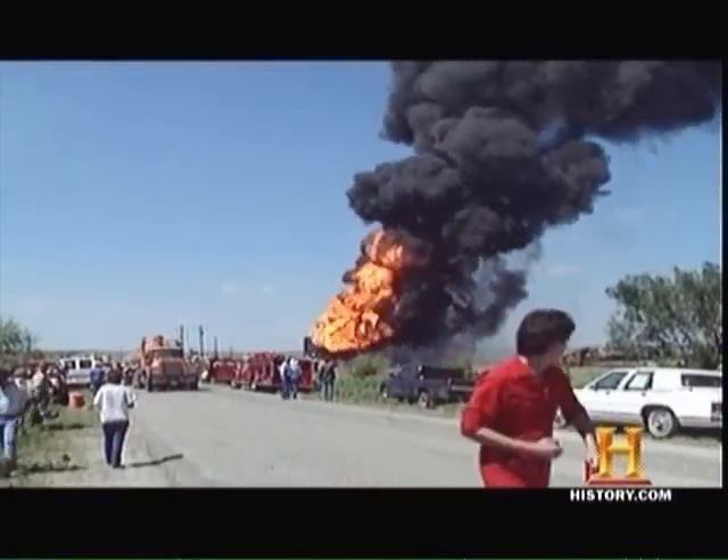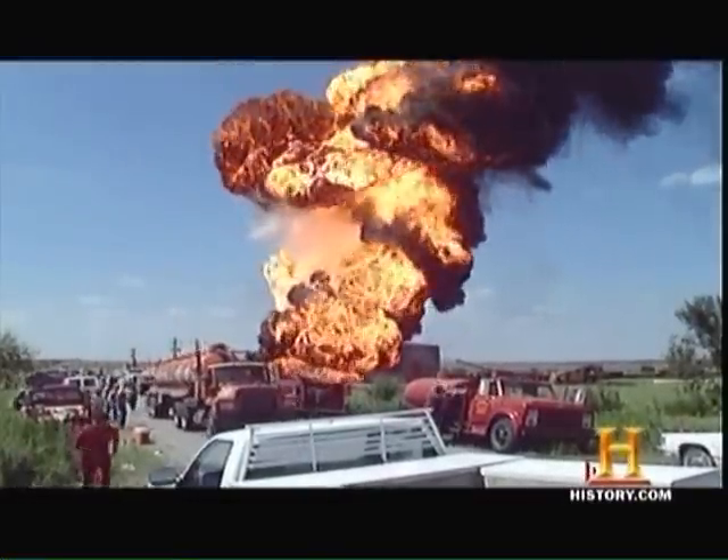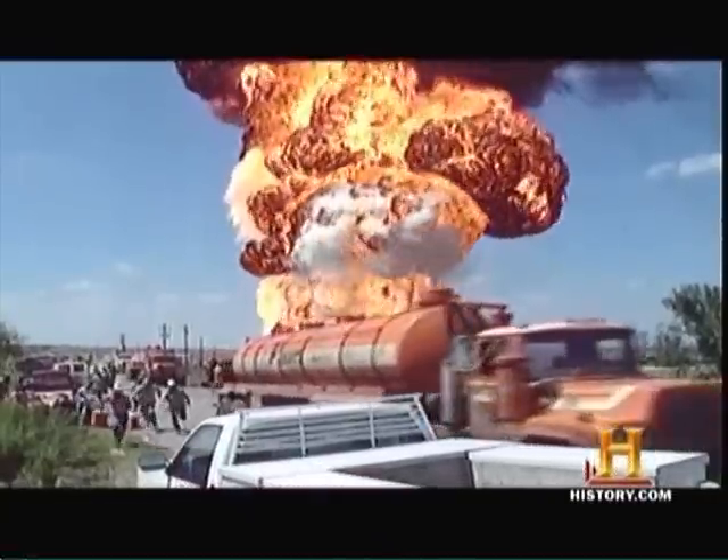Then an ominous rumble in the ground signals trouble in the air. I looked up and I said, oh my God. A Texas-sized explosion detonates in the desert. 210,000 gallons of crude has erupted into an 1,800-degree fireball that has people running for their lives.